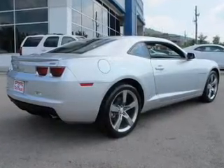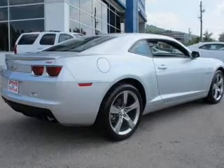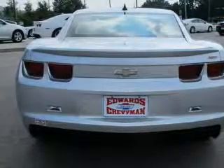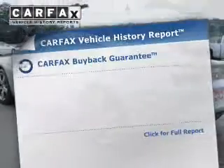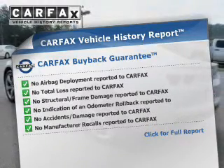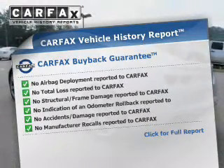The powertrain includes rear-wheel drive with a reliable six-cylinder engine that responds smoothly to its six-speed automatic transmission. Anti-lock brakes help to bring your vehicle to a safe stop. Rest easy knowing this vehicle comes with a Carfax vehicle history report from Carfax, the most trusted provider of vehicle history information.